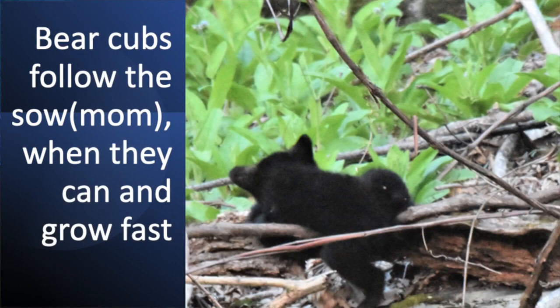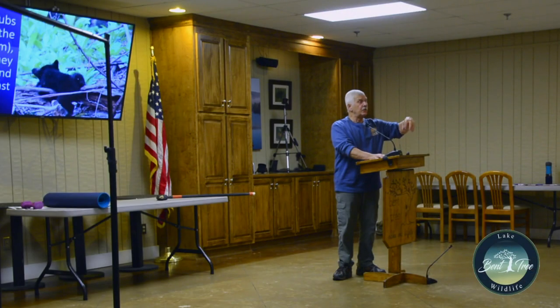Black bears follow the sow and grow fast. When the sow is off eating, the cubs are playing around. If they get stuck somewhere — like this guy did — the sow will come down and grab them, actually by the head, pull them over whatever obstacles there are, put them down, and they can go on their merry way. But they are cute.